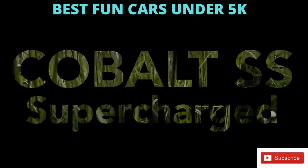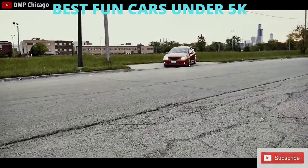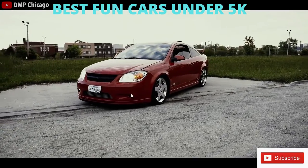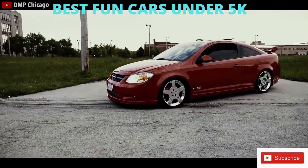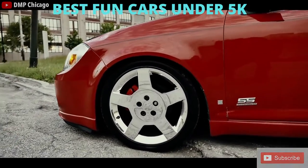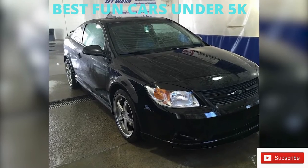Next we have one of the most underappreciated cars of the 2000s — the Cobalt SS Supercharged. This car received no love. The look is pretty polarizing; some people love it, some people despise it. But if you don't ever plan on owning a Hellcat, a supercharger is a really cool experience. After I graduated high school, I was looking for something that had more than just the NA engine, and I actually bought a 2007 Cobalt SS, and I really liked it.